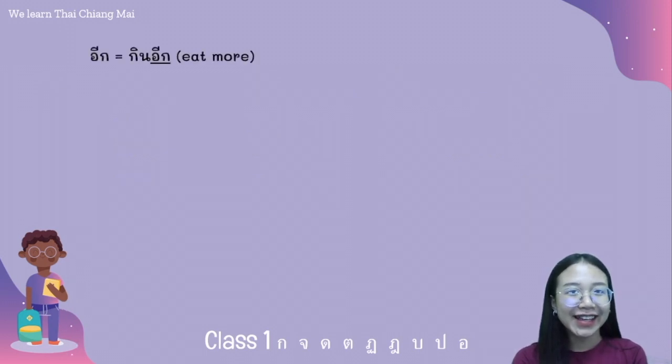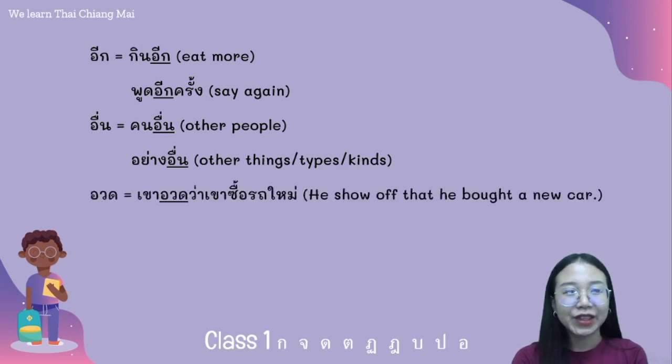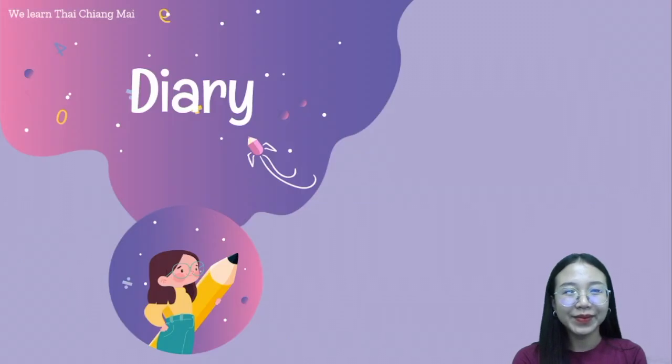The word อีก has two meanings. The first meaning is 'more' — for example: กินอีก. The second meaning is 'again' — for example: พูดอีกครั้ง. The word อื่น — for example: คนอื่น, อย่างอื่น. The word อวด — for example: เขาอวดว่าเขาซื้อรถใหม่. The word ออก — for example: ทางออก.